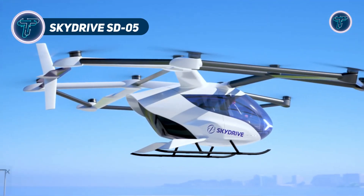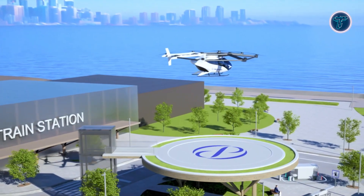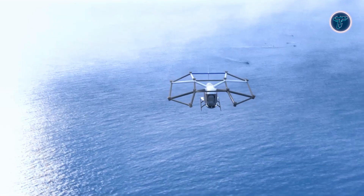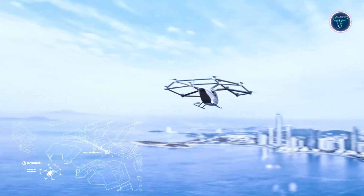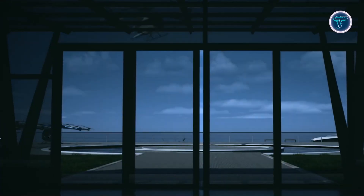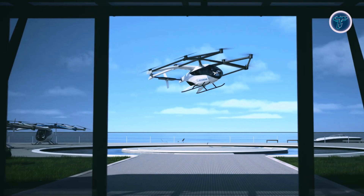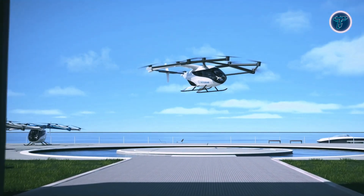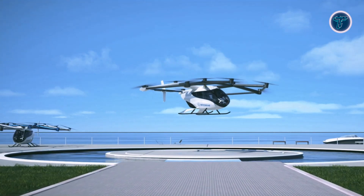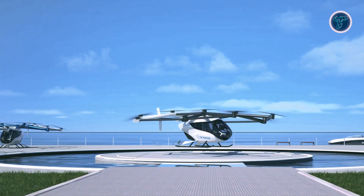The SkyDrive SD05 is a cutting-edge electric vertical takeoff and landing aircraft developed by Japan's SkyDrive Inc. to advance urban air mobility. Designed for short-range urban transport, it accommodates a pilot and two passengers, offering a compact and efficient solution for navigating congested city environments. Equipped with 12 motor-propeller units mounted at the top corners of its airframe, the SD05 provides excellent stability, control, and maneuverability. It can achieve speeds up to 100 kilometers per hour and has a range of about 10 kilometers on a single charge, making it ideal for quick city commutes.